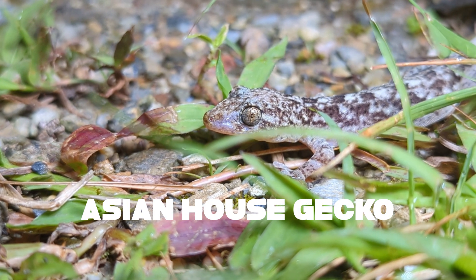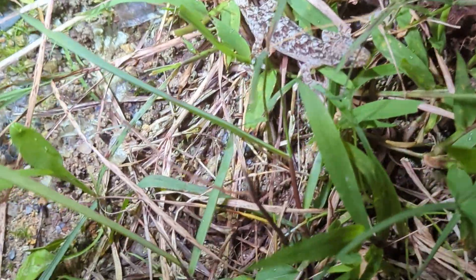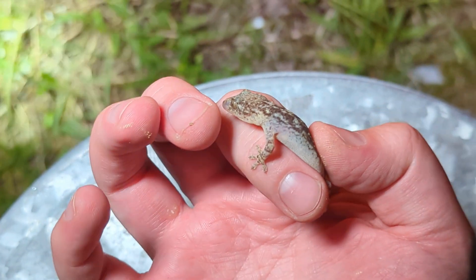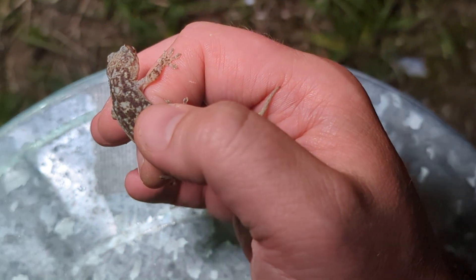My buddy Kyle just spotted another gecko. Let's see if we can pick him up. There we are. Look at that — he's peeing on me, but that's okay. You can see all that speckling on the back and those lovely little feet.